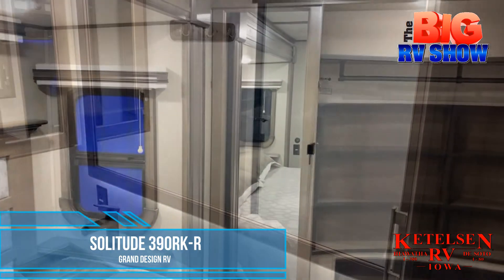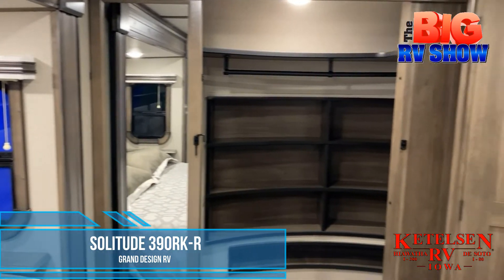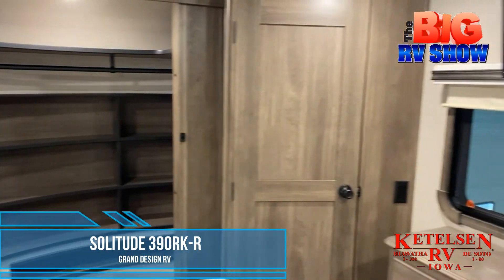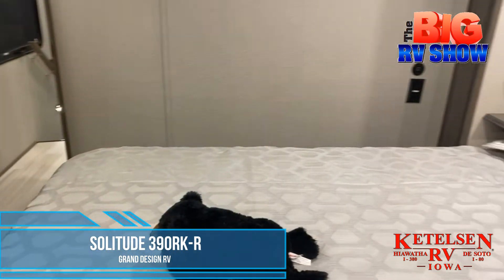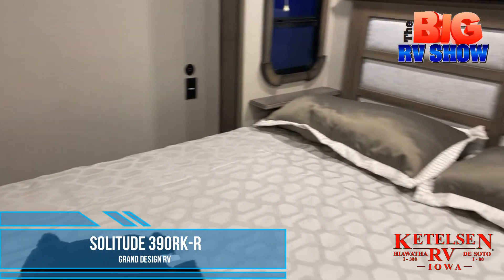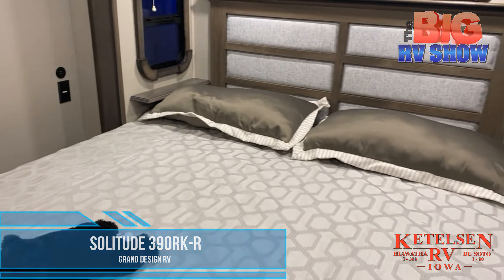The bedroom offers tons of storage including a double sliding door closet, a washer and dryer hookup, dresser and entertainment center, and a comfortable king size mattress. Come see the Solitude 390 RKR by Grand Design at Kettleson RV.